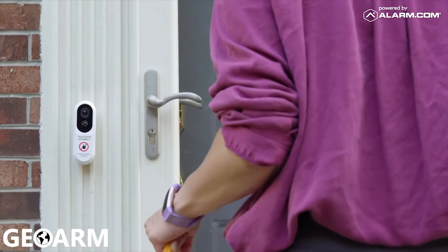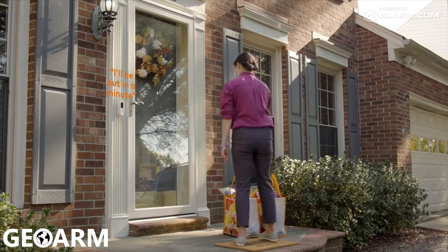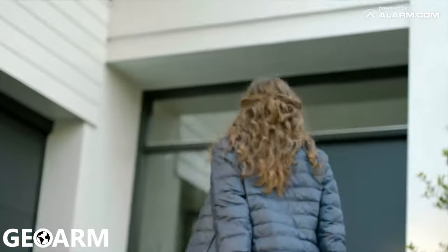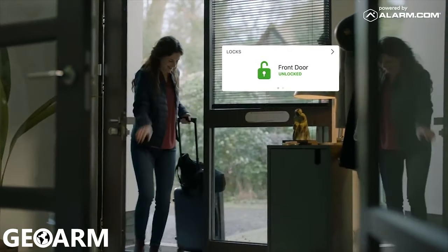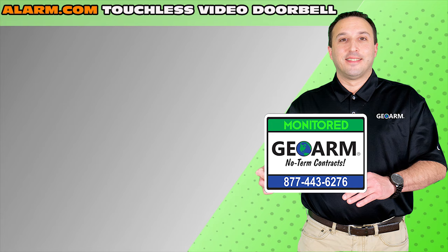Stay in the know about moments that matter with round-the-clock smart alerts. The video doorbell works seamlessly with the alarm.com app, so you can disarm your system, adjust the lights, or unlock the front door right from the doorbell call screen. With alarm.com, front door awareness has never been easier.